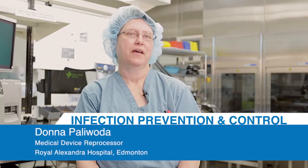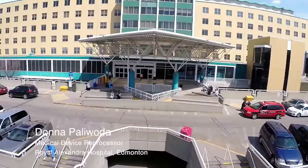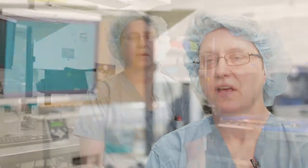My name is Donna Palawada and I am a medical device reprocessor working leader at the Royal Alexandra Hospital in the Orthopaedic Surgery Centre. Medical device reprocessing has actually been deemed an essential service by the Alberta government. Any patient care in the hospital, you can just about bet that we've had some hand in it.